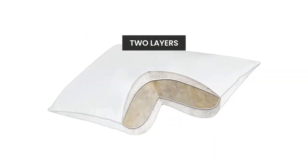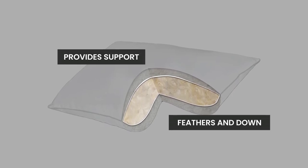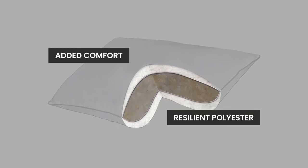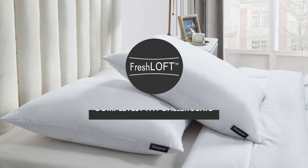Created with two layers, the inner core is filled with feathers and down which provides support. The outer layer is filled with a resilient polyester for added comfort. You'll appreciate that our Fresh Loft technology makes it completely hypoallergenic.